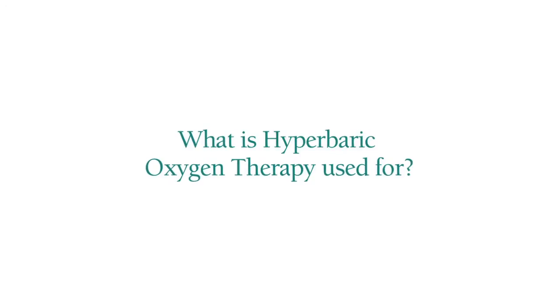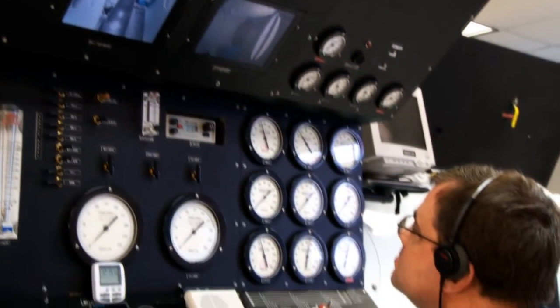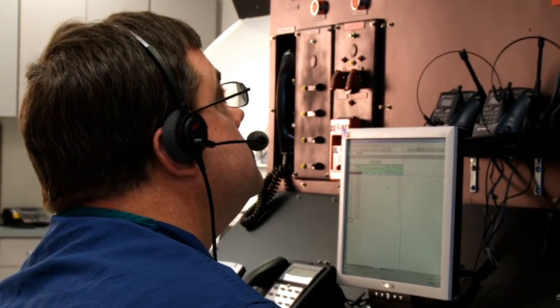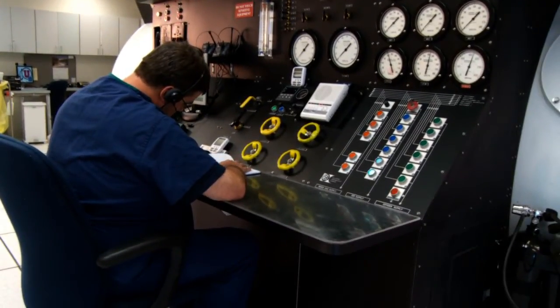We use hyperbaric oxygen therapy for a number of things. What people recognize it mostly for is for diving injury like the bends. Living in Utah, we don't see a lot of that, but occasionally we do when patients fly back from their trips to the Caribbean. The other thing that a lot of people recognize it with is carbon monoxide poisoning.